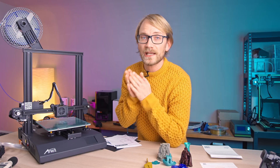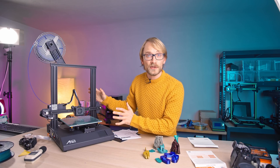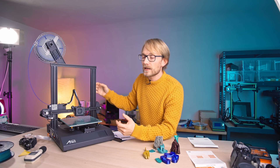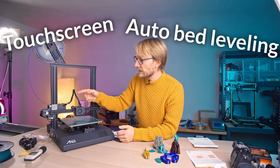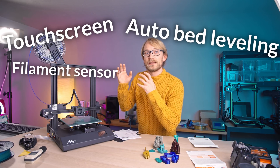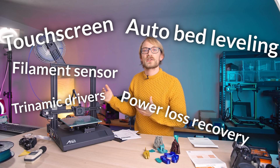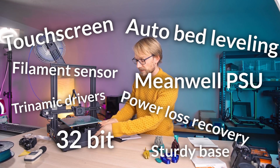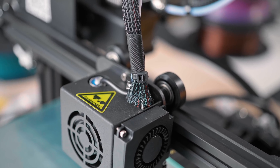Just last week, I reviewed the Ender 3v2, and that's a printer which delivers on that. And on the surface, the ET4 Pro is an equal to the Ender 3v2 - I mean, when you just look at features, it beats it outright with a touchscreen, auto bed leveling, and a filament sensor. The ET4 Pro has Trinamic drivers, power loss detection, a 32-bit processor, Meanwell power supply, and the monolithic look printer base that hides all the electronics.